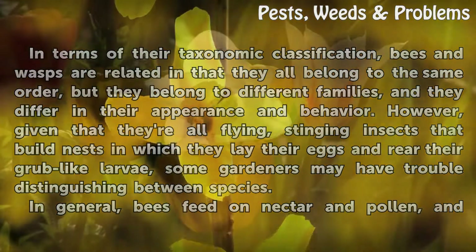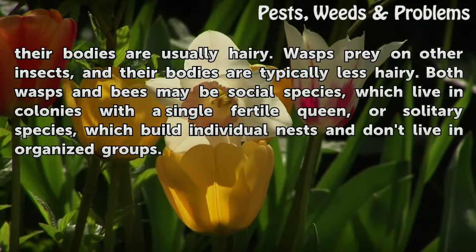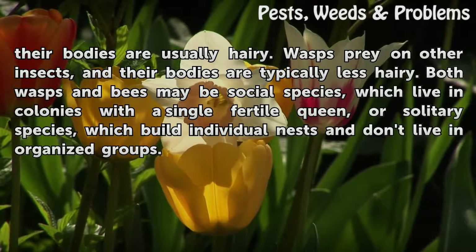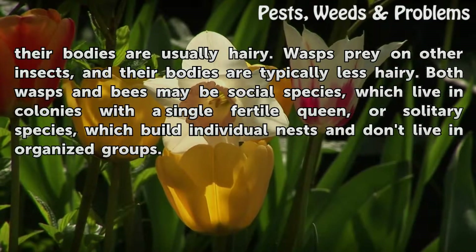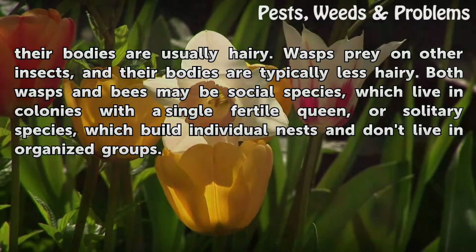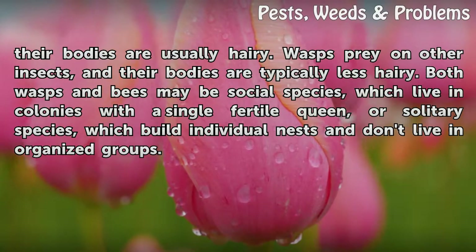In general, bees feed on nectar and pollen, and their bodies are usually hairy. Wasps prey on other insects, and their bodies are typically less hairy. Both wasps and bees may be social species, which live in colonies with a single fertile queen, or solitary species, which build individual nests and don't live in organized groups.